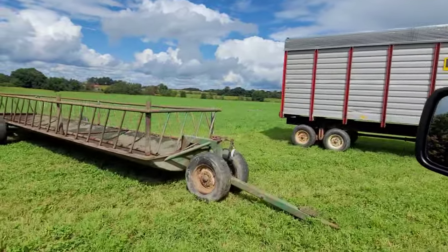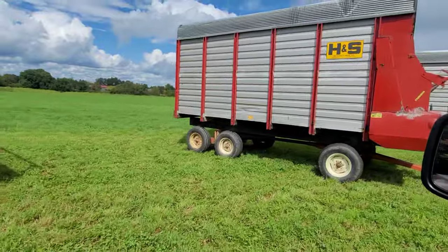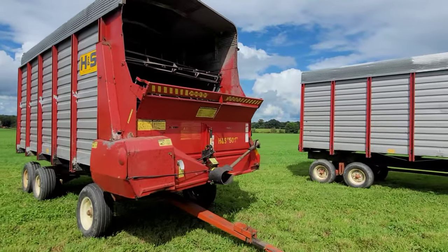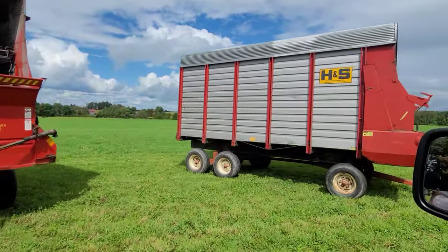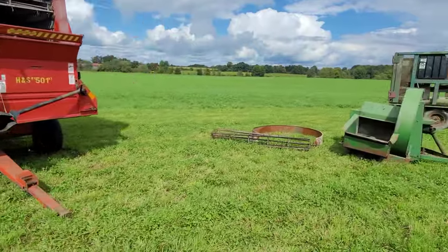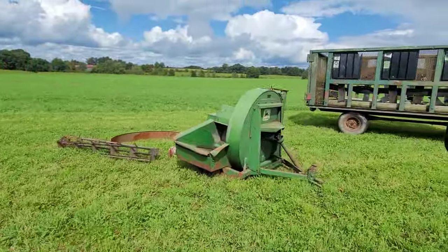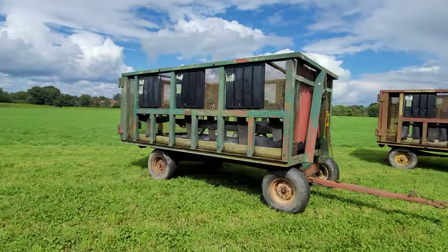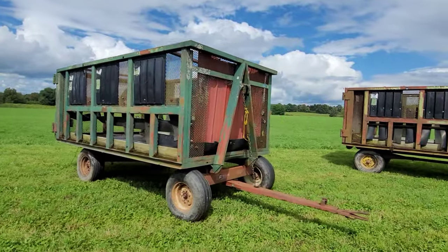Got a couple feed wagons. It was raining, stopped now — it's nice, about 71 degrees and sunny. A couple H&S's here. Like a roller harrow, yeah.